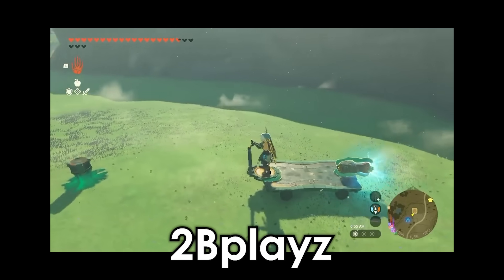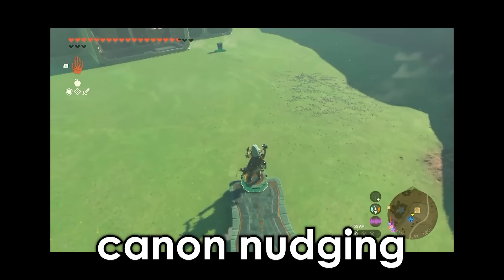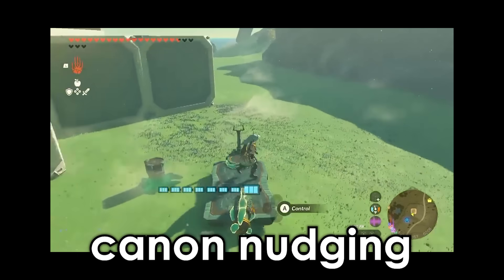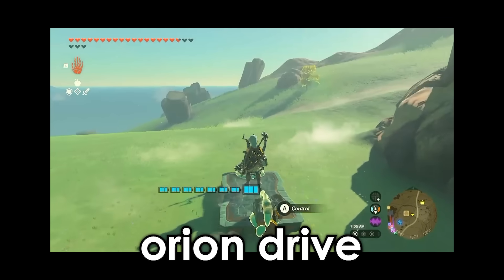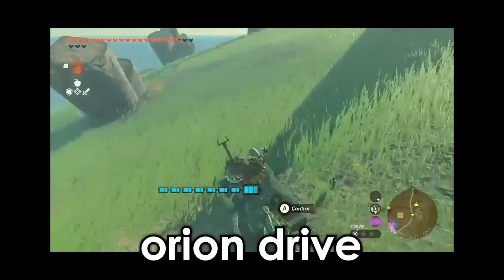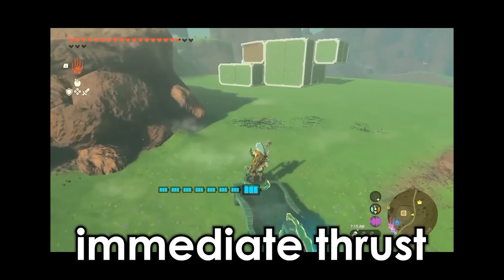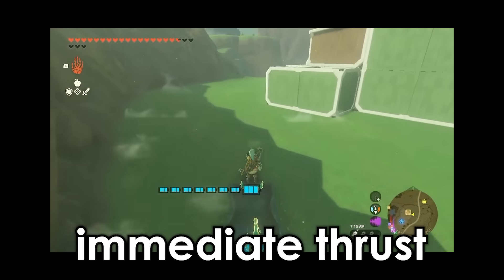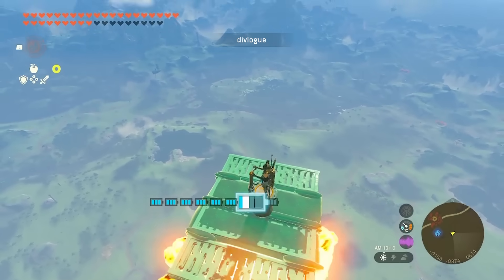To understand this build, we need to go back a month. A user by the name of 2bPlays posted a prototype vehicle that used two cannons nudged together to create an Orion Drive. The theory was simple — the two cannonballs would instantly hit each other when fired, creating an immediate explosion. Traditionally, Orion builds used to have to fire the cannons into a chamber. Divlogs took that concept and pressed two cannons together using gravity pressing.